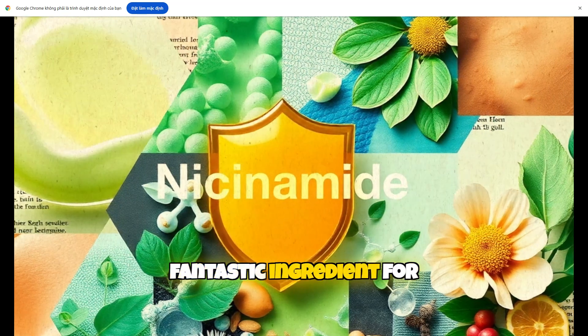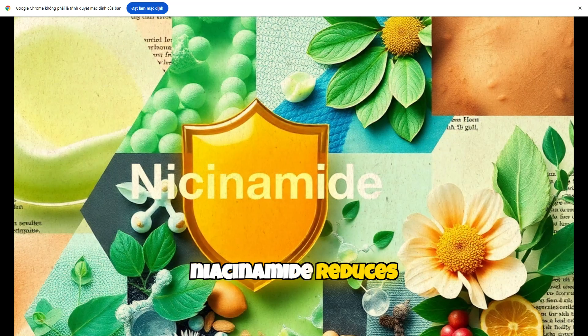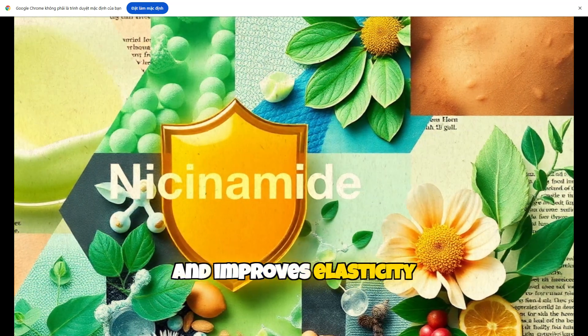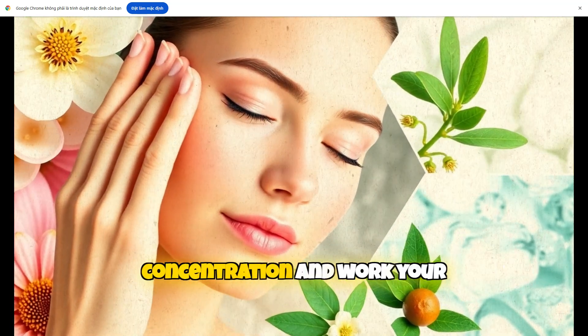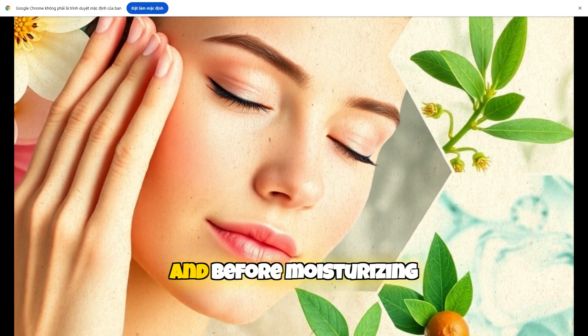Niacinamide is another fantastic ingredient for sensitive skin. Known as vitamin B3, niacinamide reduces redness, strengthens the skin barrier, and improves elasticity, making it ideal for anti-aging. Start with a low concentration and work your way up, applying it after cleansing and before moisturizing.